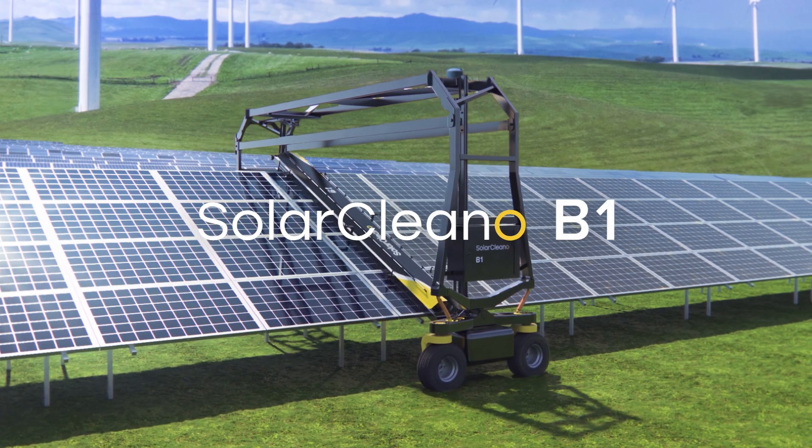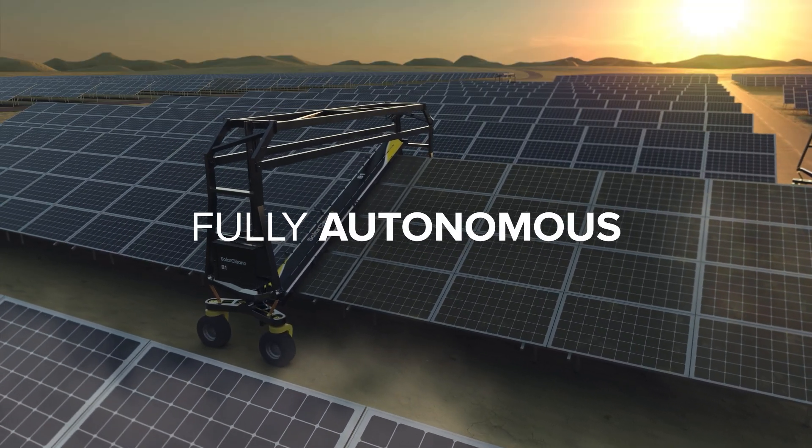Introducing the SolarClean-O B1, the first fully autonomous robot to clean solar panels.